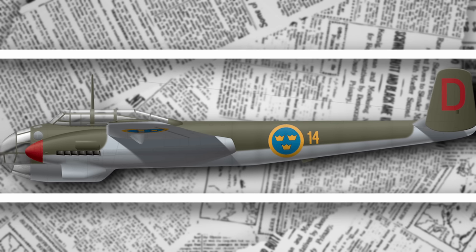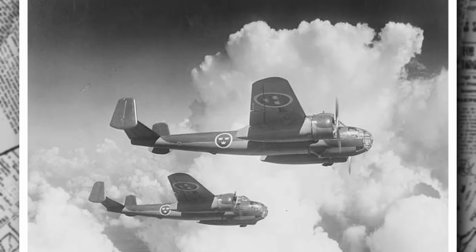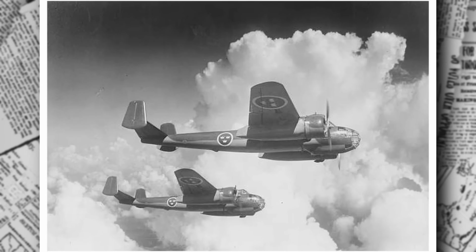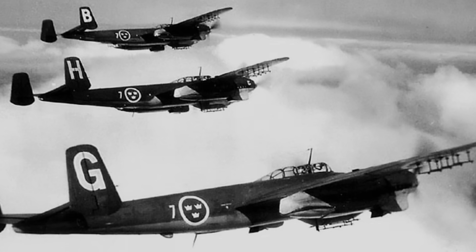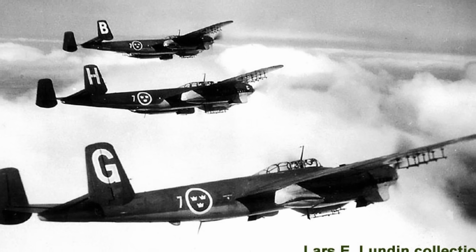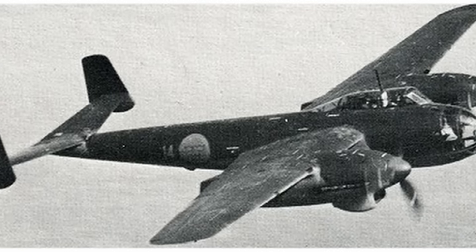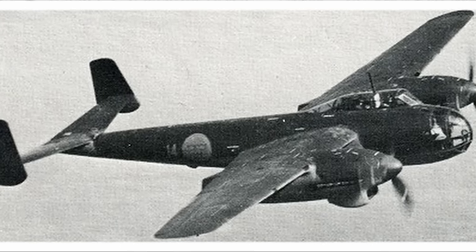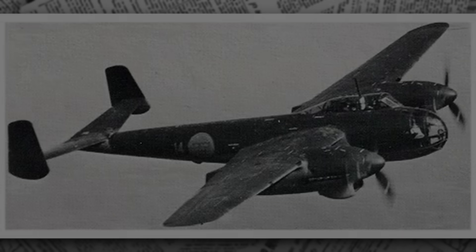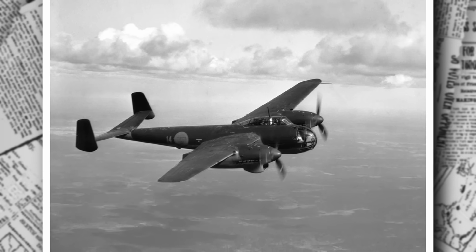While exact performance figures for the B-18A are scarce, later variants like the B-18B offer clues. The B-18B achieves a maximum speed of 590 km/h (367 mph), a cruise speed of 550 km/h (342 mph), and a range of 2,600 km (1,616 miles). Its service ceiling reaches 9,800 m (32,152 ft), allowing it to operate above most anti-aircraft threats. The Saab 18A's versatility is a standout feature — it can switch from bomber to reconnaissance platform with minimal modifications.